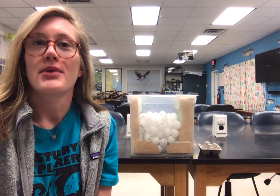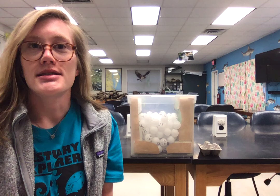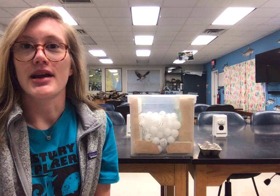Hi everybody, welcome back to our Facebook page. My name is Tara. I'm one of our marine education specialists here at the Chesapeake Bay National Estuarine Research Reserve in Virginia. If you joined us last week, you tuned in to our educational program where we learned about the importance of wetlands. And this week we're bringing you another educational opportunity where we're going to be learning about sea turtles.